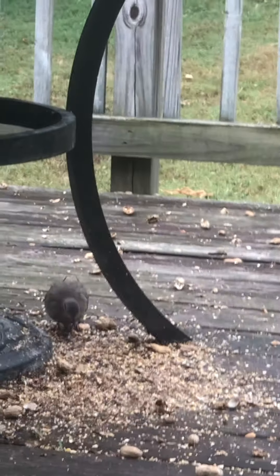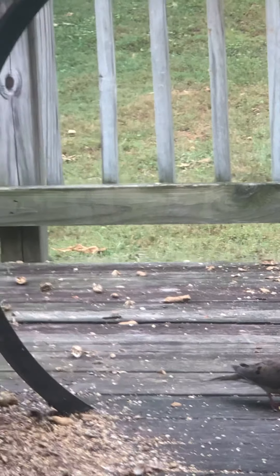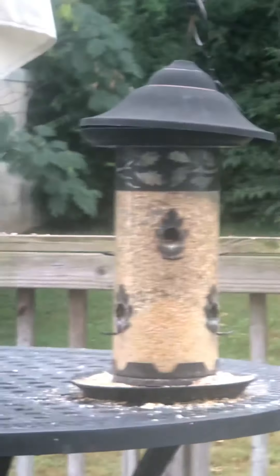The sparrows I guess have gotten what they wanted — they've all left and we're down to four morning doves. And the squirrels have all left too.